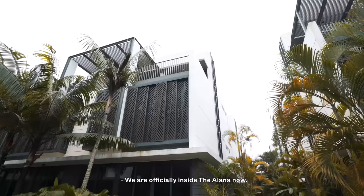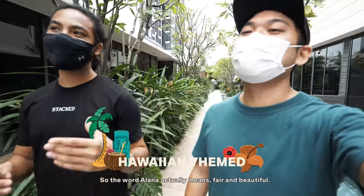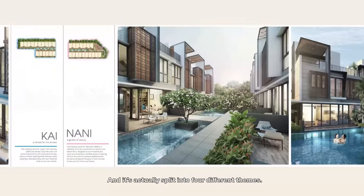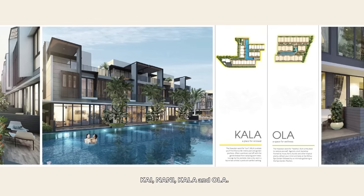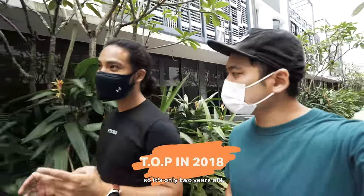We're officially inside the Alana now. It has a tropical resort feeling — it's actually Hawaiian themed. The word Alana actually means fair and beautiful, and it's split into four different themes: Kai, Nani, Kala and Ola. It's a 99-year leasehold that started in 2013, and the development TOP'd back in 2018, so it's only two years old.